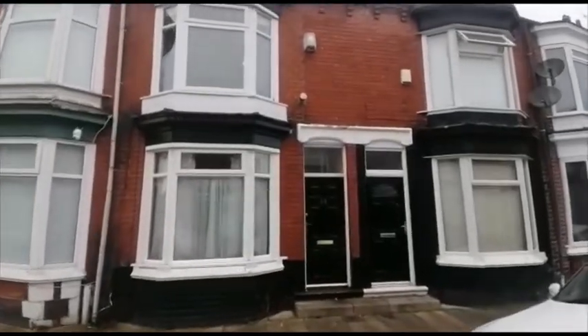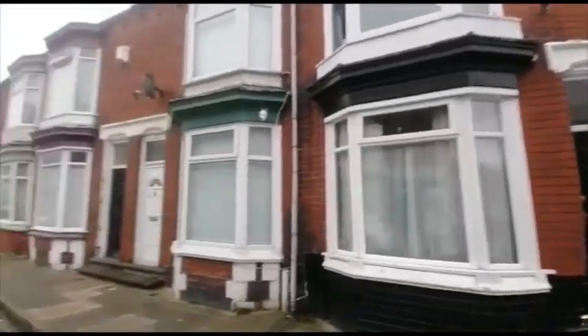Welcome to 23 Brompton Street in Middlesbrough. This is a three-bedroomed mid-terrace property.